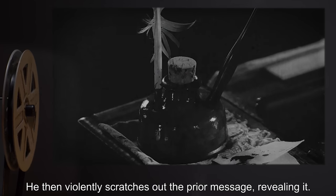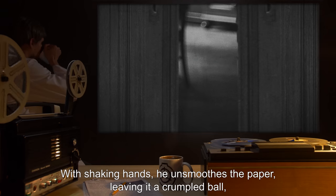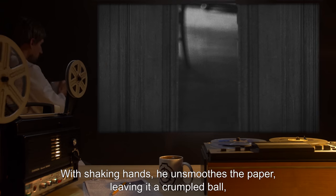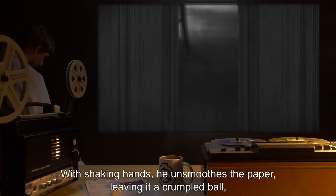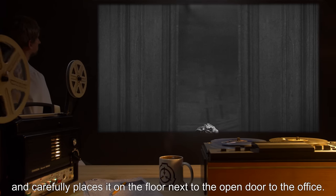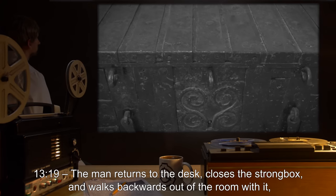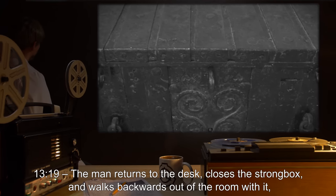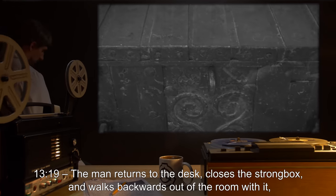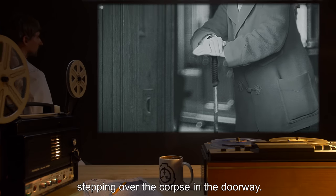He then violently scratches out the prior message, revealing it. With shaking hands, he unsmooths the paper, leaving it a crumpled ball, and carefully places it on the floor next to the open door to the office. 1319 hours: The man returns to the desk, closes the strong box, and walks backwards out of the room with it, stepping over the corpse in the doorway.